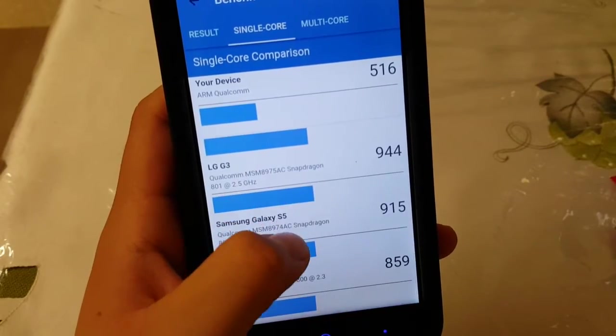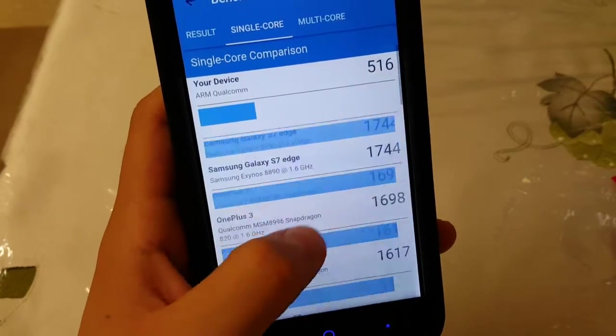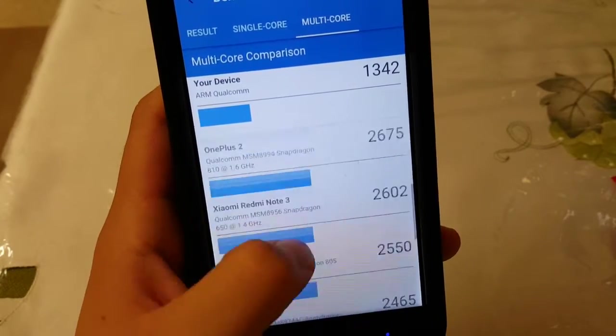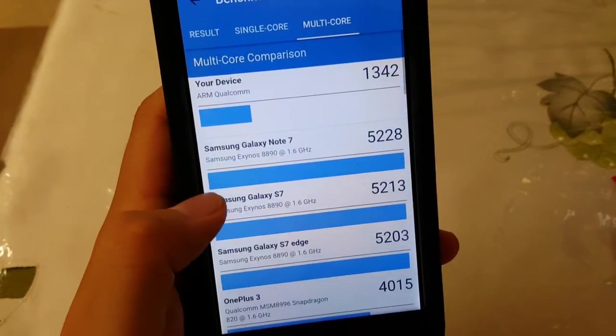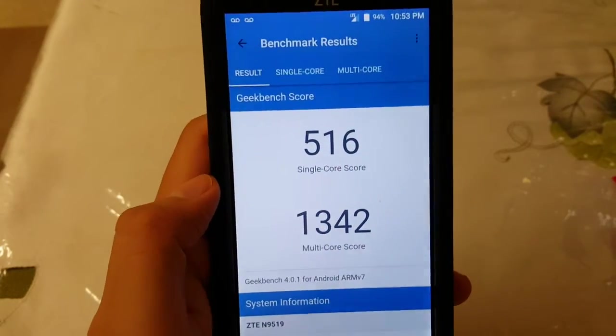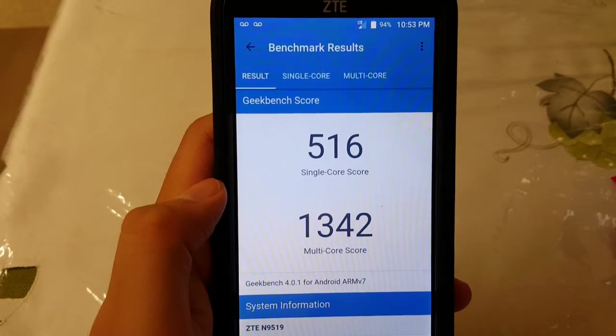The 516 is pretty low — doesn't even compare to anything on the chart. Wow, and the multi-core — Jesus Christ — still doesn't compare to anything really. Of course, you know, for a hundred dollars this phone does pretty well.